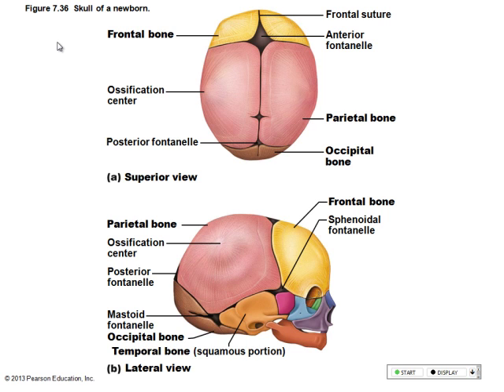Those areas of cartilage in the infant skull are called fontanelles, named for where they are in the skull. The big one — the soft spot — is the anterior fontanelle. Sometimes on those little alien babies, it looks like they have a heartbeat up there.